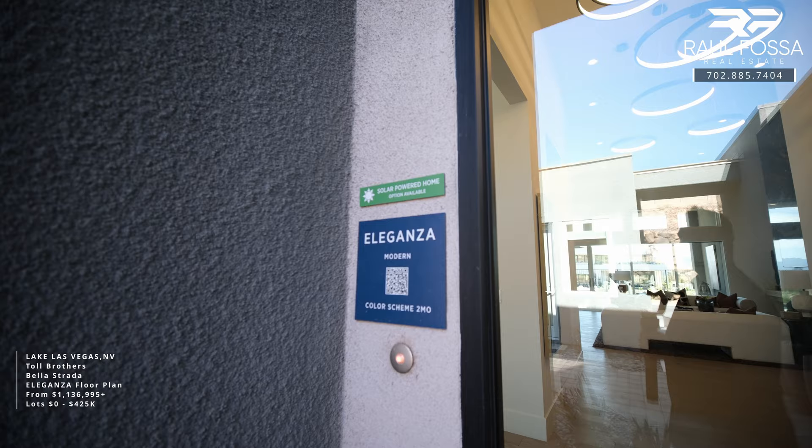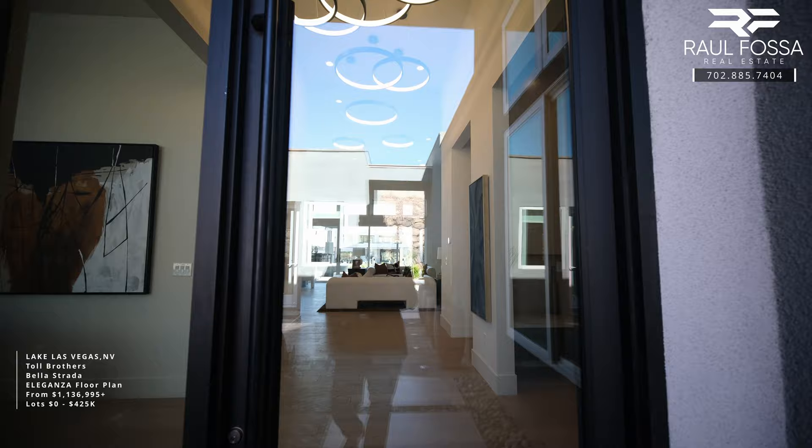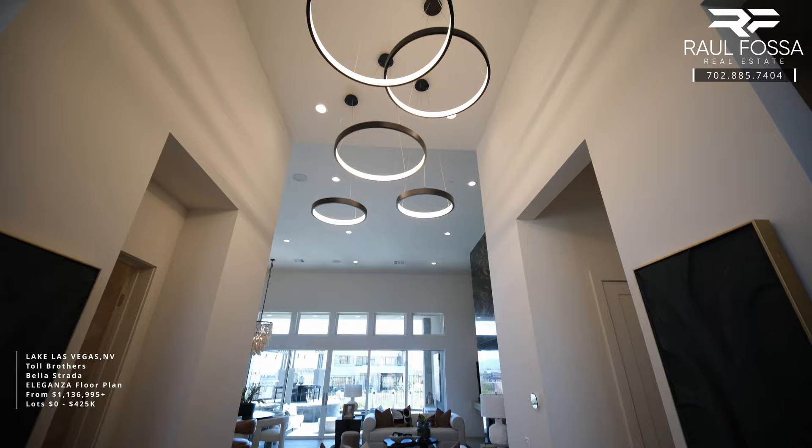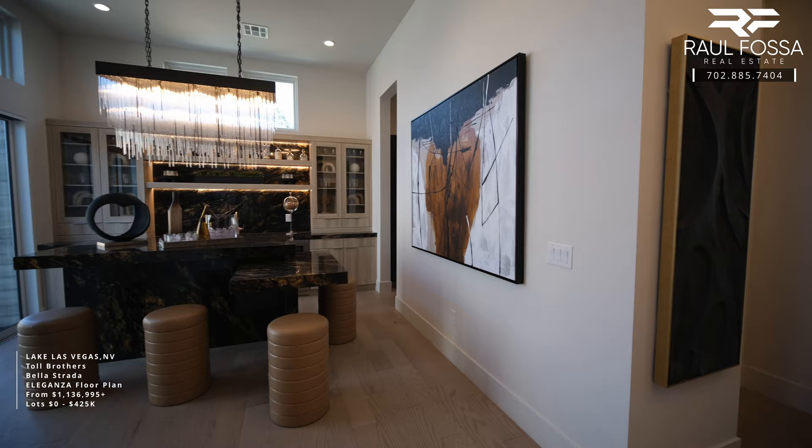Before we go in, we find 15-foot ceilings and a storefront glass door. It's a beautiful, welcoming entrance with high ceilings and lots of natural light flooding in. These high ceilings will be 16 feet high.